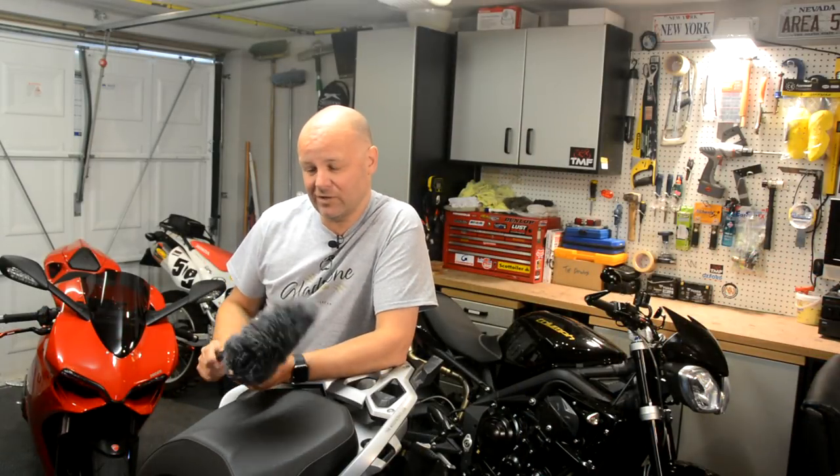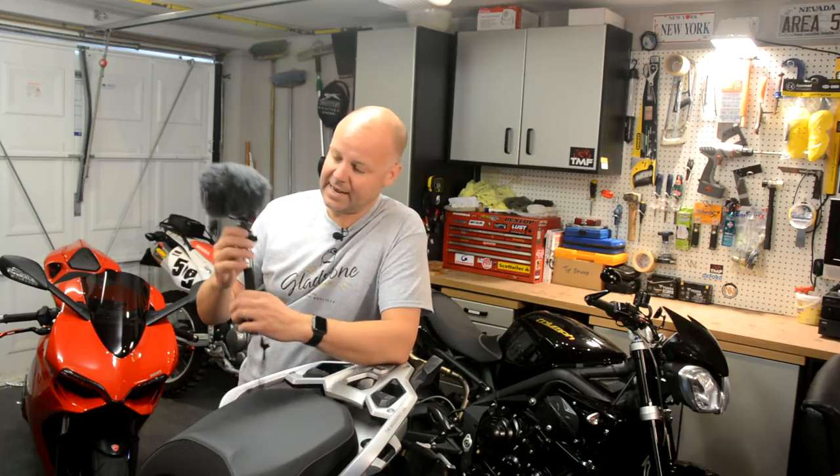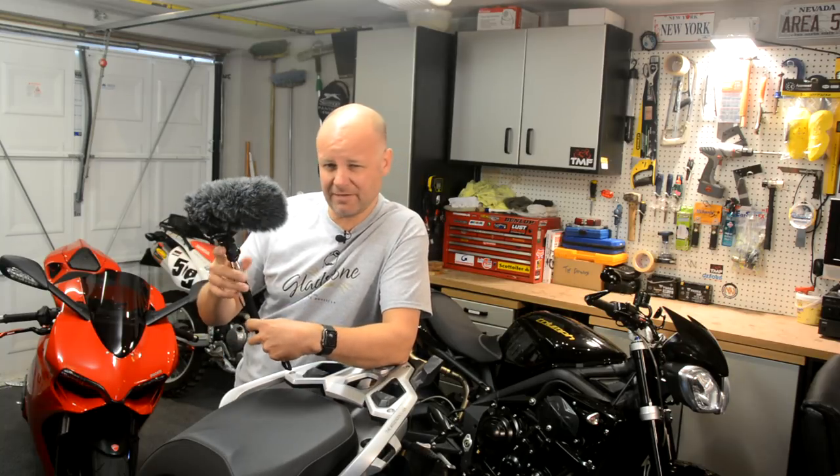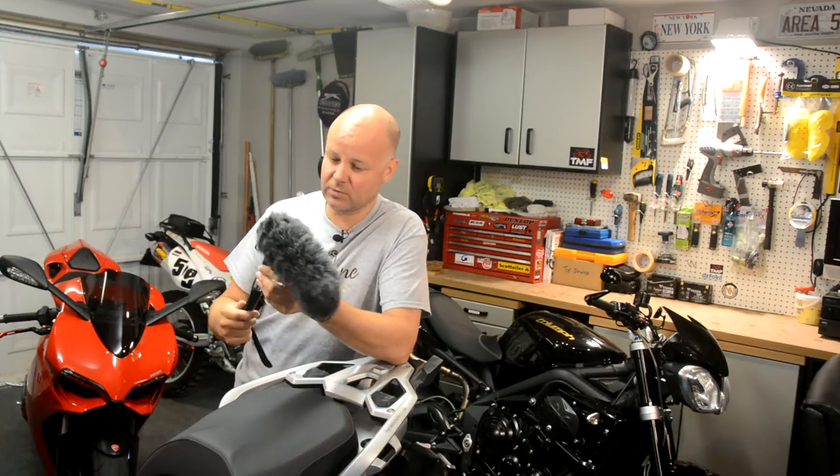So the first microphone that I want to show you is this. This here is a Rode VideoMic Pro, and it's one of our most expensive microphones. It's about £130, something like that. And I've got a few little extras that I'll talk you through as well in a minute.